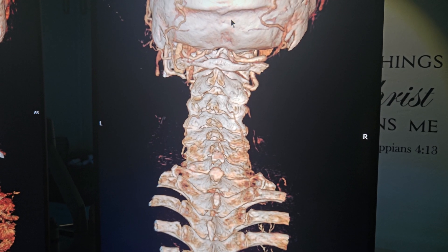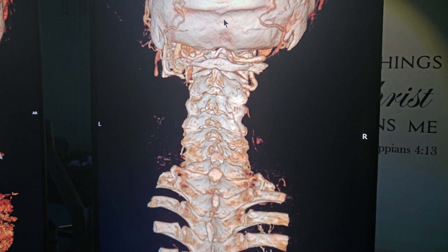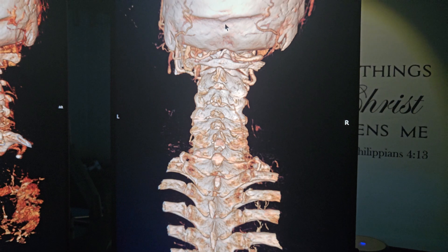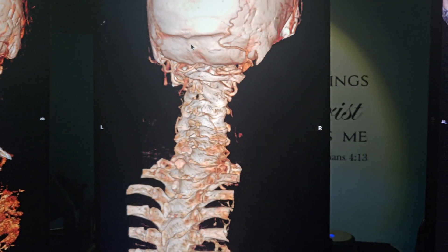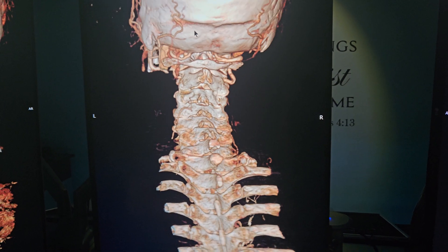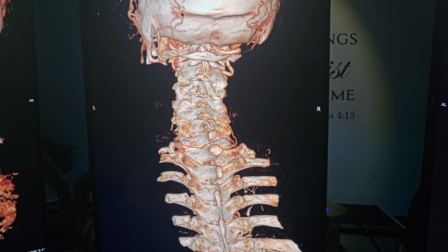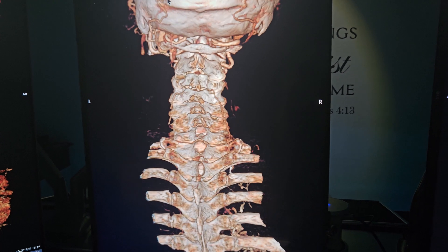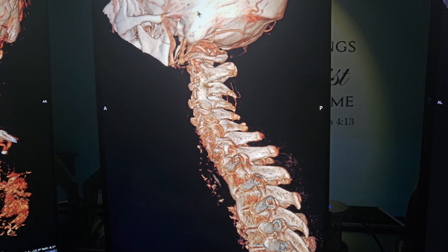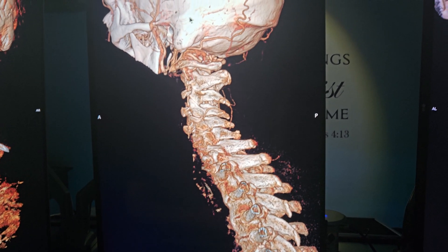And now he has what ended up being central vertigo. First they thought he had BPPV — they were checking the semicircular canals, doing the Epley maneuver, the half somersault maneuver — thinking the vertigo was coming from the semicircular canals.